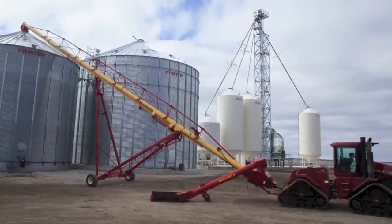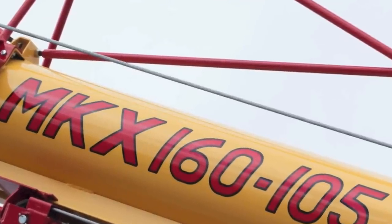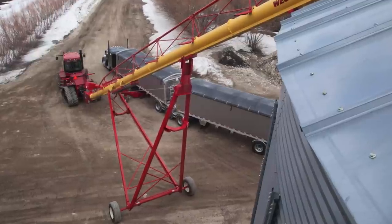Introducing the largest and highest capacity auger on the market, the Westfield MKX 160. This 16-inch auger can move over 23,000 bushels of grain per hour, saving you precious time when you need it the most.